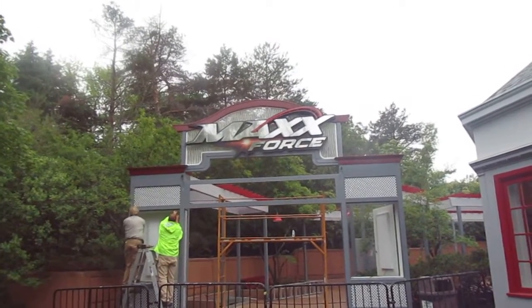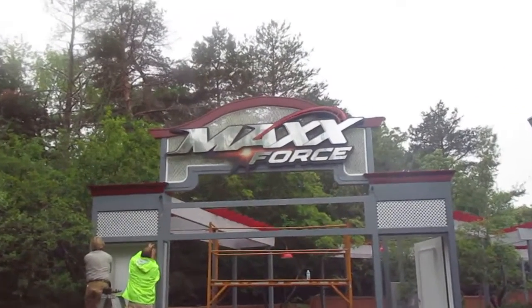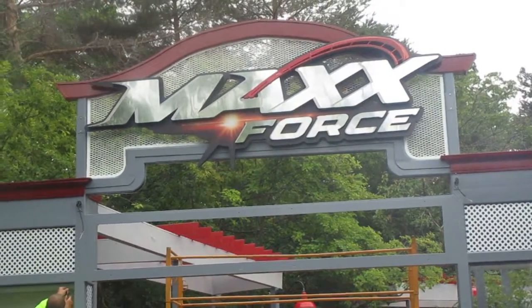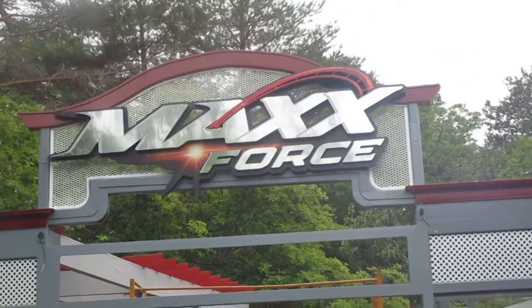Ladies and gentlemen, we have a Max Force sign. That looks really shiny and really cool. I can't wait to see what they do with the rest of it.